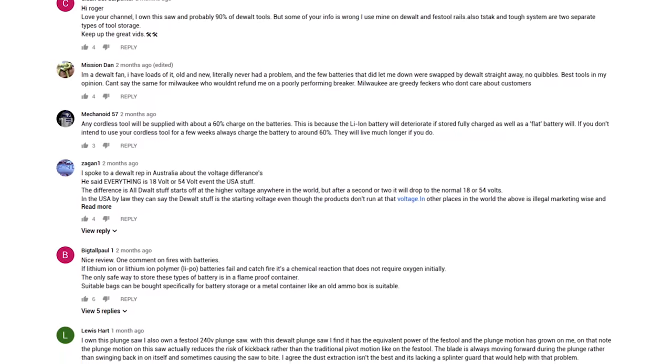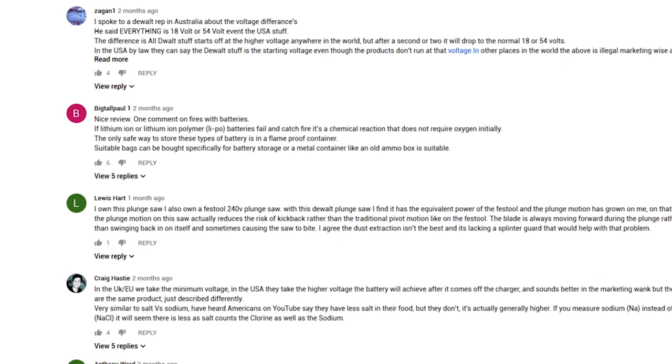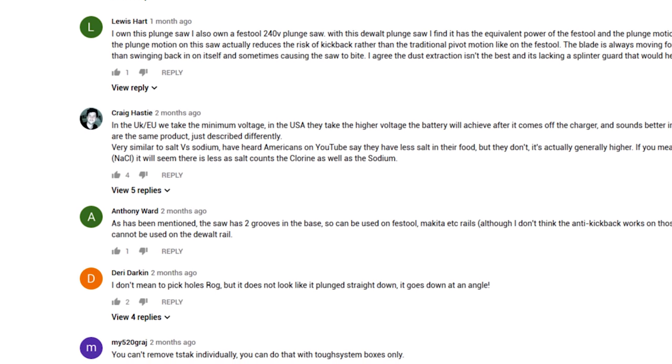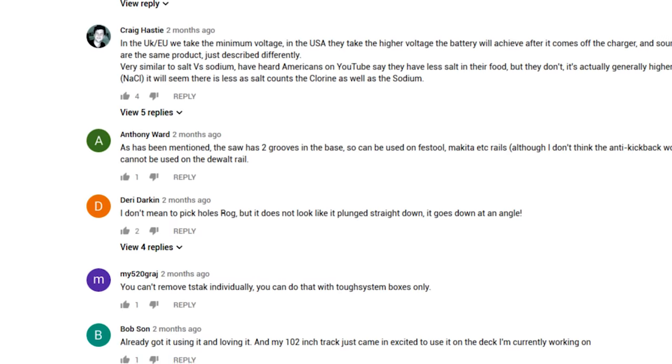The value of these videos to us are your comments underneath — and I'm not just saying that, I really believe it. You're the resource, you're the people who have tried the tools, you've got experience of the brand, you've had the bad experiences. So the more you tell us, the more we can tell you. We make the videos and then they're just a forum for discussion to get your experience out there.